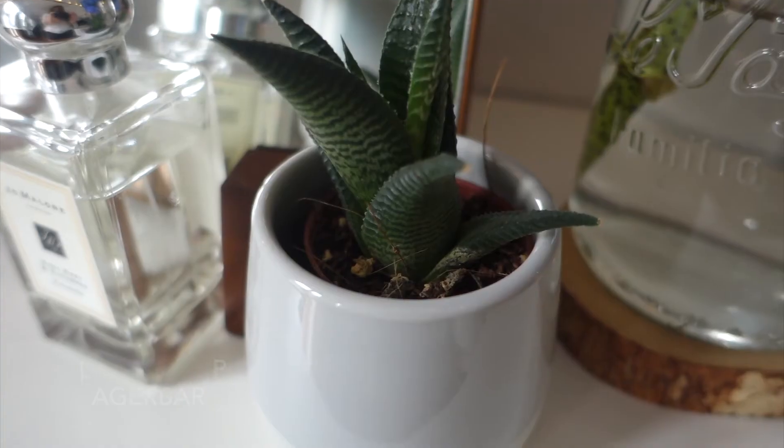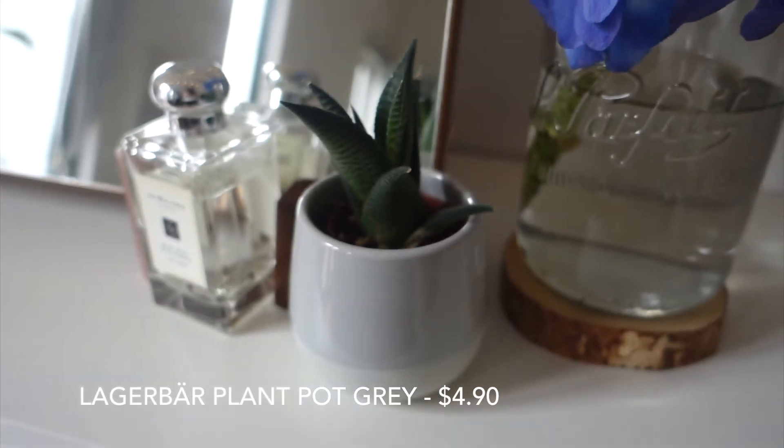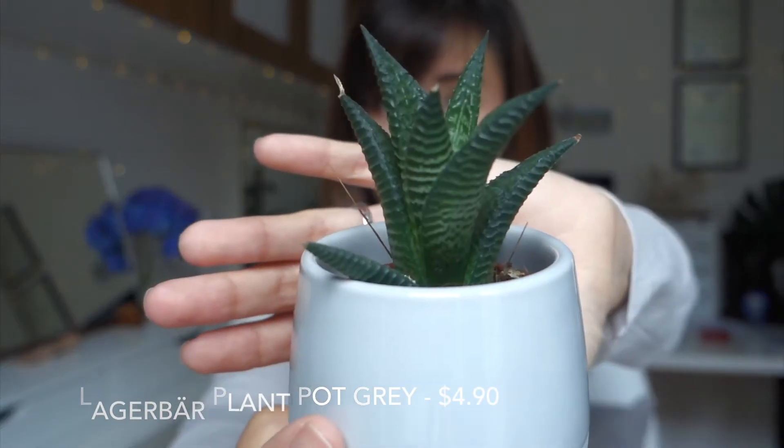Next I have succulents, and with the succulents come the containers I bought to put them in. The first one is also from Ikea — they have a darker gray color but this is the white one, and this plant I also got from Ikea. It's really cute. The next few succulents are from my local grocery store, Cold Storage.